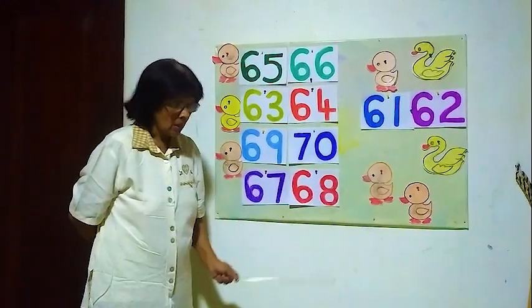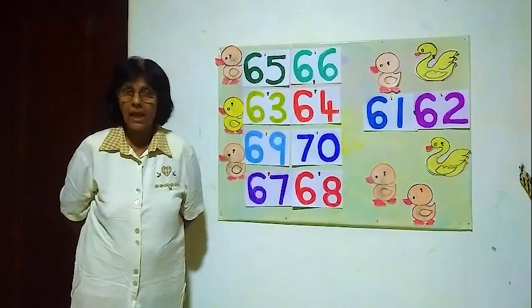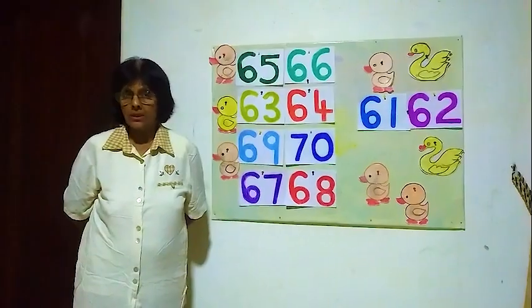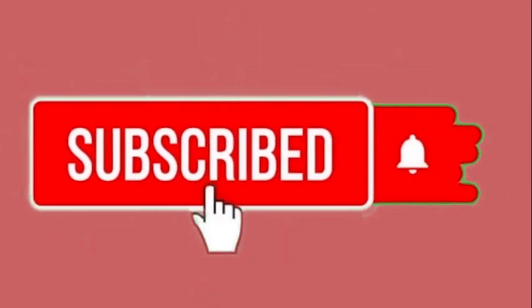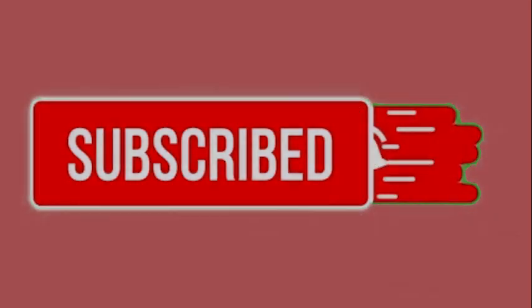Okay children, that's all. Hope you enjoyed the lesson. Thank you for listening. Please subscribe to my YouTube channel. Thank you very much.